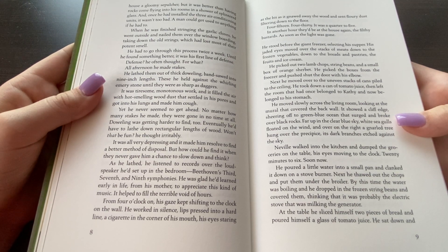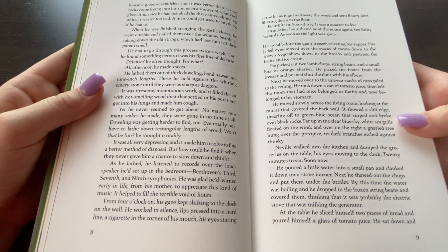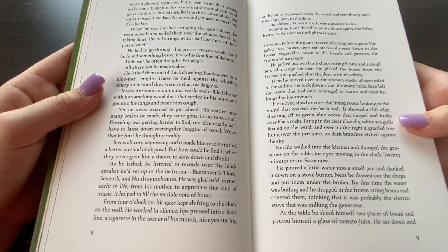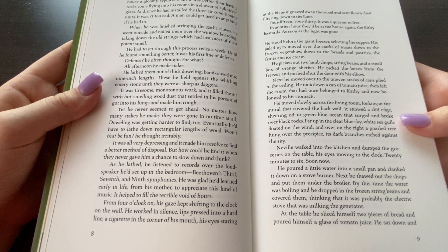It was all very depressing and it made him resolve to find a better method of disposal. But how could he find it when they never gave him a chance to slow down and think? As he lathed, he listened to records over the loudspeaker he'd set up in the bedroom — Beethoven's third, seventh, and ninth symphonies. He was glad he'd learned early in life from his mother to appreciate this kind of music. It helped fill the terrible voids of hours. From four o'clock on, his gaze kept shifting to the clock on the wall. He worked in silence, lips pressed into a hard line, a cigarette in the corner of his mouth, his eyes staring at the pit as it gnawed away the wood and sent flurries of dust fluttering down to the floor.